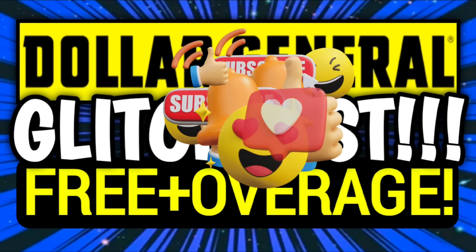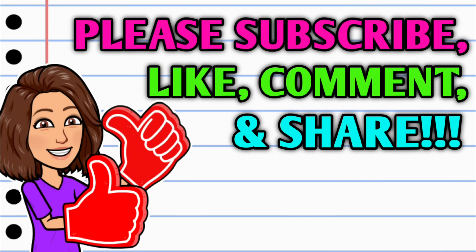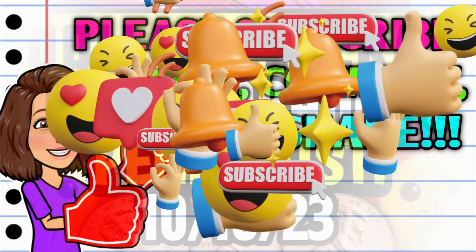I believe I counted a total of 28. So before we get started, if you haven't already subscribed, go ahead and hit that subscribe button down below this video. Hit that thumbs up button and leave me a smile down in the comment section below — those are two quick, easy, and free ways y'all can help support this channel, and then take a second to share the video.